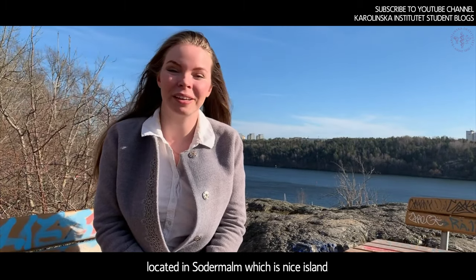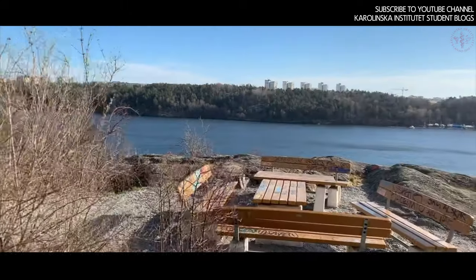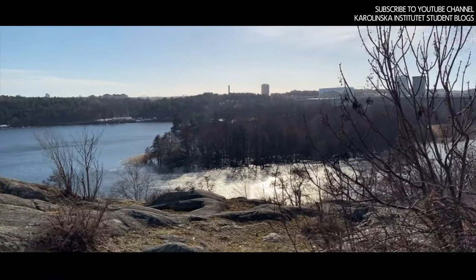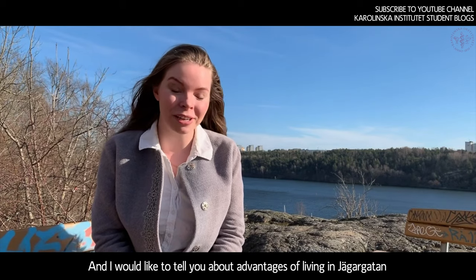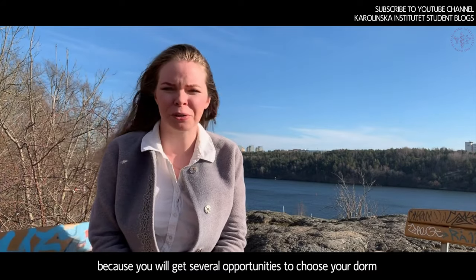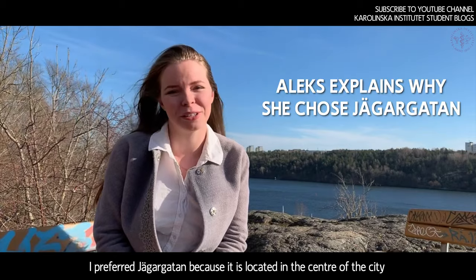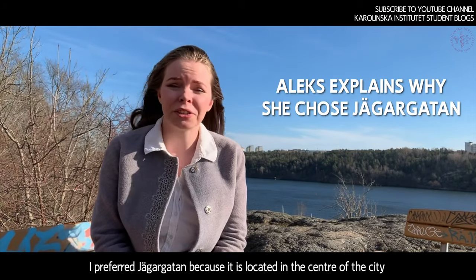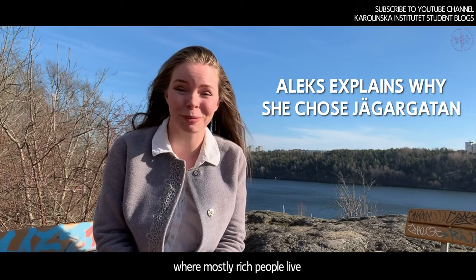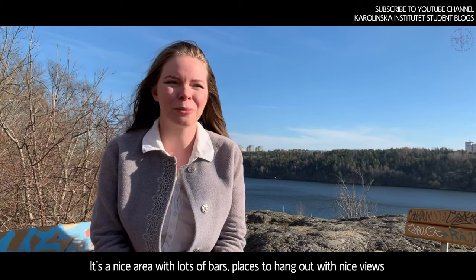This is a student dorm located in Södermalm, which is a nice island with a gorgeous view around. I'd like to tell you about the advantages of living in Jaggergarten. I prefer it because it is located in the center of the city — Södermalm. It's a hipster island where mostly rich people live, and it's a nice area with lots of bars, places to hang out, and nice views.